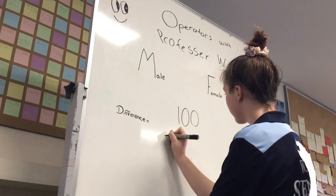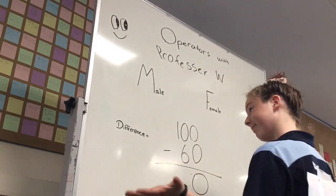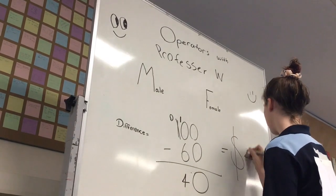A male crane operator earns $100, while a female only earns $60. If you take the $60 off of $100 and do the maths, it equals a total of $40 difference.